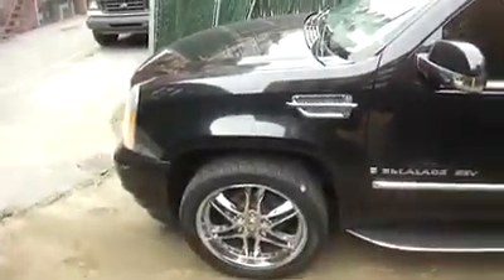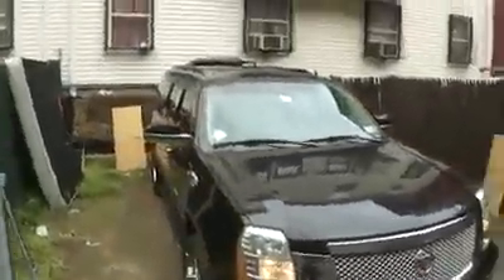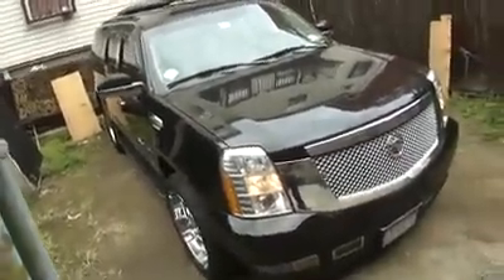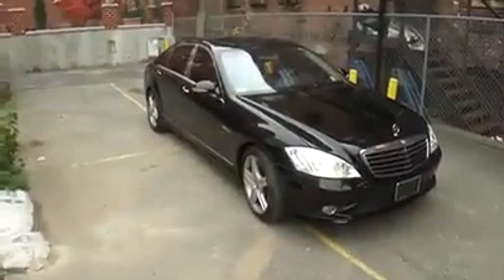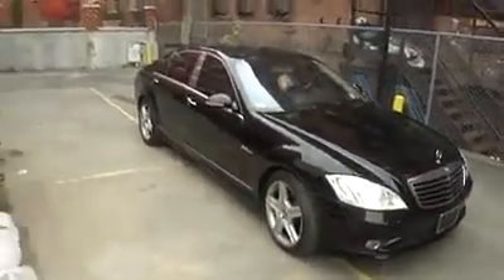Seven seater. Let's make a move — go make these millions real quick. This is the garage. Let's make a move.